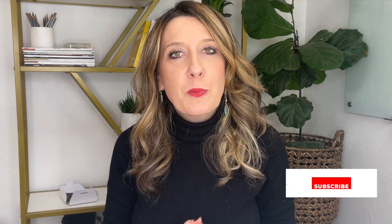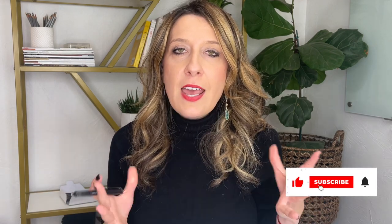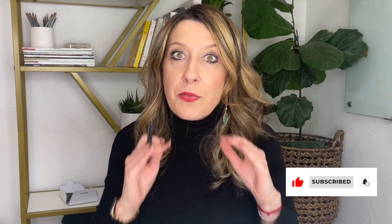Hey there, welcome to Business Basics with me. My name is Bianca Bruce — I'm a business and branding strategist, and I want to share a couple of basic things that you need to do if you're considering opening up or creating your own business. Grab a pen and paper and start your checklist.